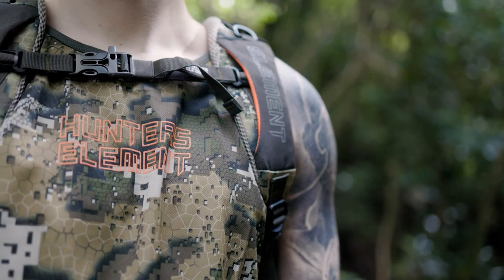Personalise your hunt with the Eclipse range.